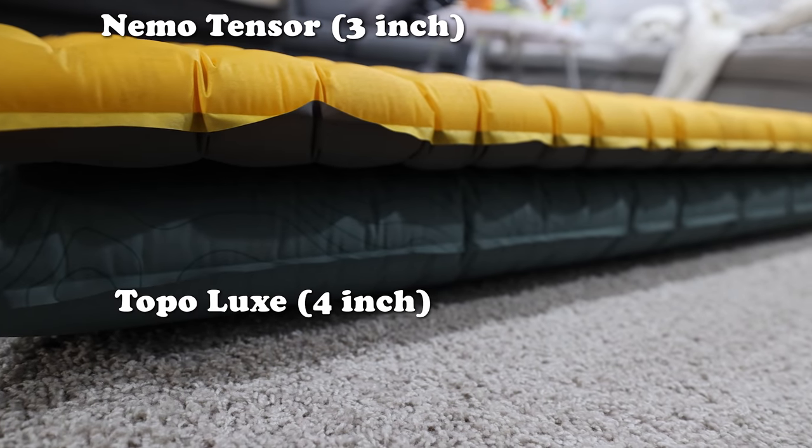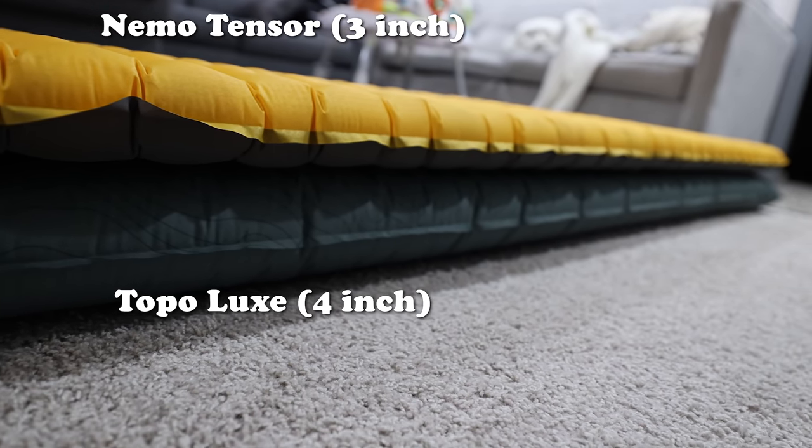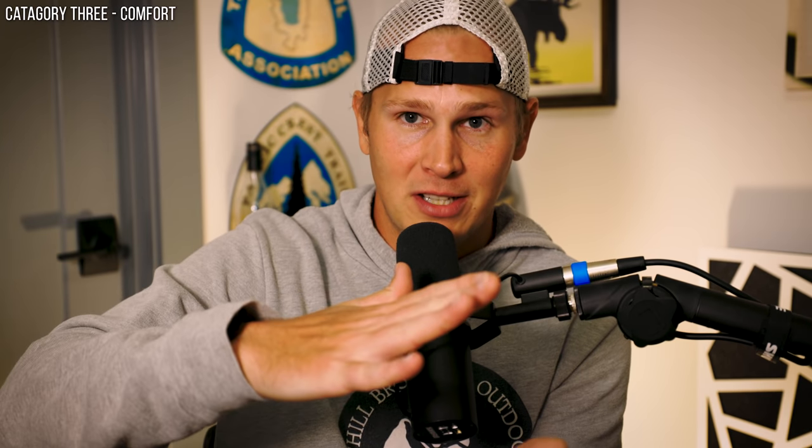Don't assume a four-inch pad is automatically more comfortable than a three-inch pad. With a four-inch pad fully inflated, it's too stiff for me — I like a little plushness. With the Topo Luxe, I fully inflate it and then release a little air so you sink in more. I don't need to do that with three-inch pads. Looking at all six pads I've used, the most comfortable right out of the box — without tweaking anything — is the Nemo Tensor.